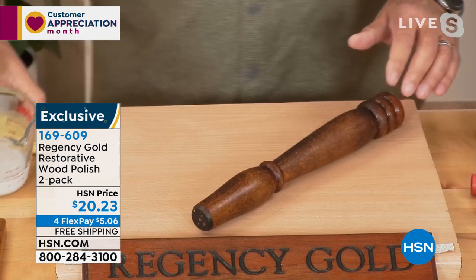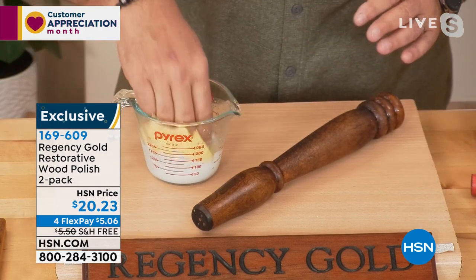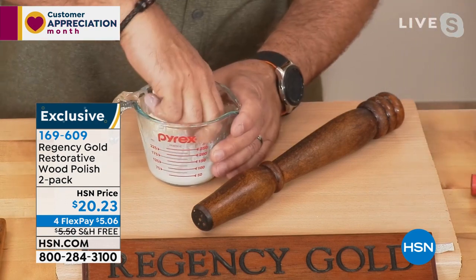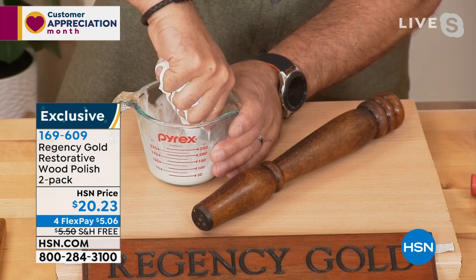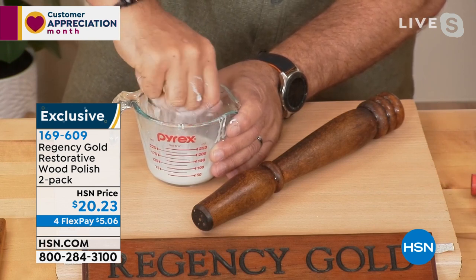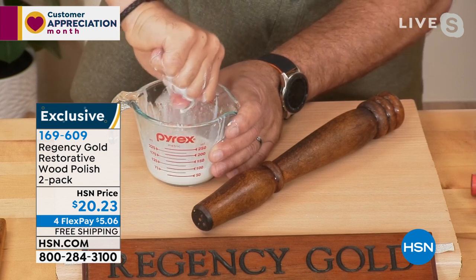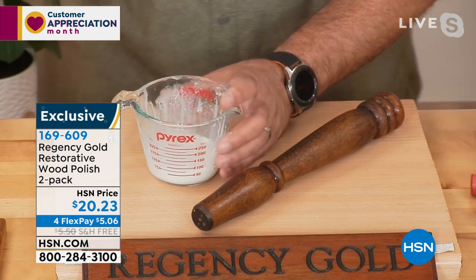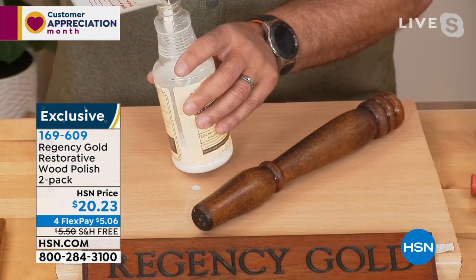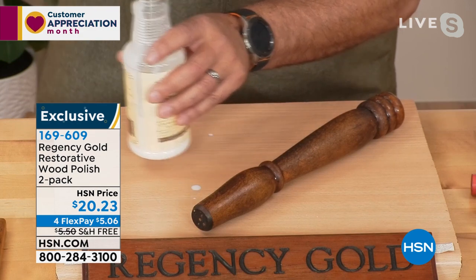I'm going to take the Regency Gold and very lightly start polishing this wood. It's taking off all that wax buildup, the dust, the dirt — years of smoke and grime. I'm cleaning, polishing, and also protecting the wood. Regency Gold is actually good for your wood. Look at the difference — look at the shine I brought up. And it's not wet; this is dry to the touch from the Regency Gold, and it's going to keep that look for a very long time.